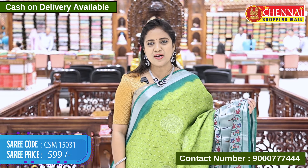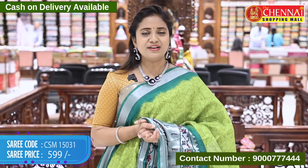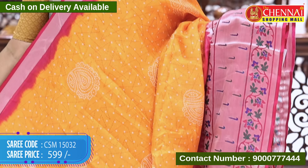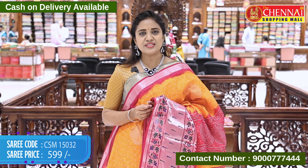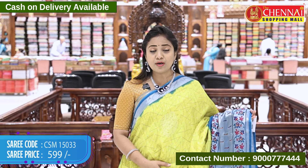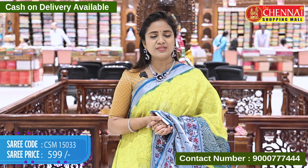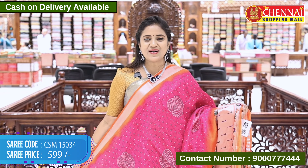Light green to dark green boundary combination — you can set it up for evening time. Code CSM 15031, price 599 rupees. Super photogenic color, orange with pink, code CSM 15032, price 599 rupees. Neon green with peacock blue color, code CSM 15033, price 599 rupees.